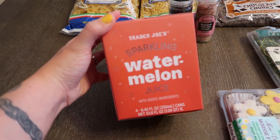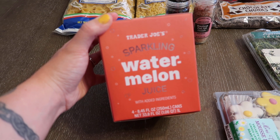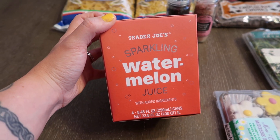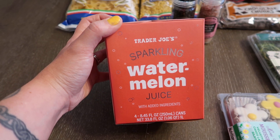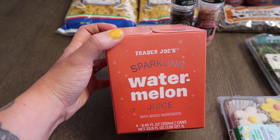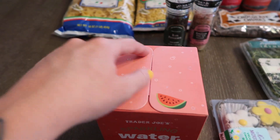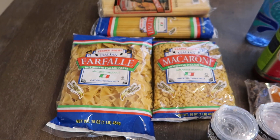First up, I'm so excited to be trying this — this is the sparkling watermelon juice. Last year I tried to get my hands on these and they completely sold out. This was such a popular item and I'm really excited to try it. There are four containers in here.